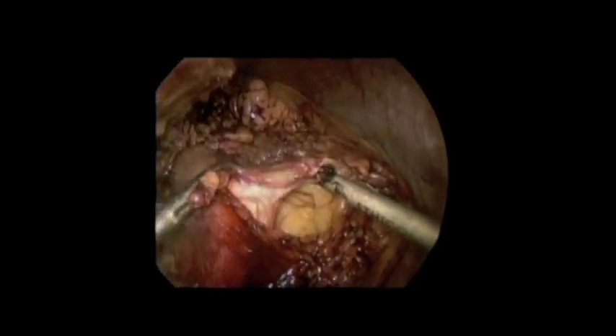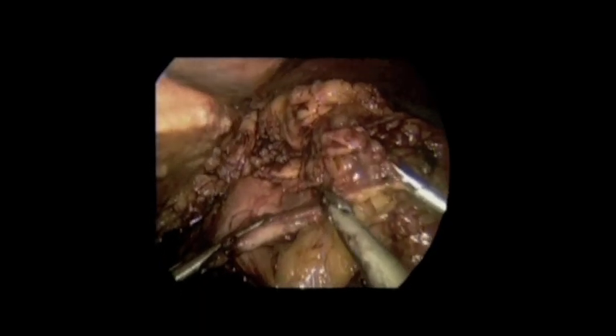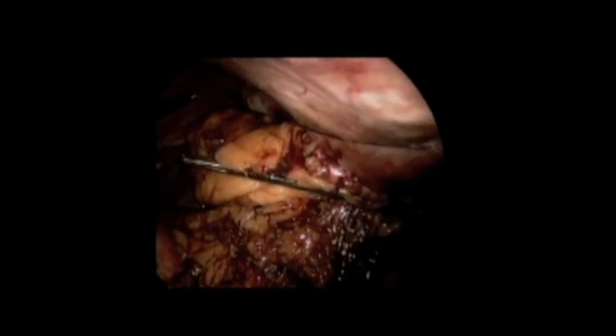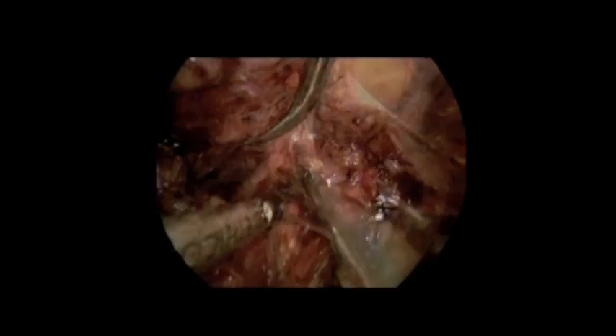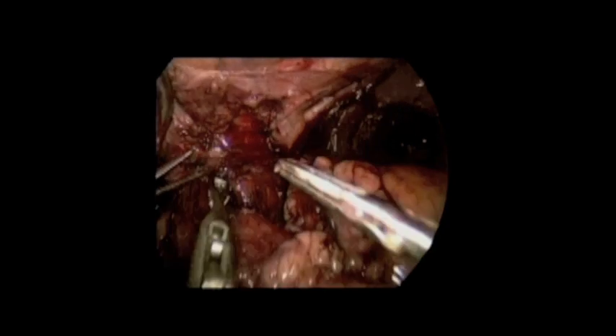We began by opening up the lesser sac and dissected along the greater curvature. As you can see, we had very little workspace. We sutured the perigastric fat to the abdominal wall to create more working space. This allowed us to continue our dissection — we mobilized the posterior stomach as well as the fundus and divided the phreno-esophageal membrane. We then reduced the hiatal hernia, which was actually quite small compared to our pre-op imaging.